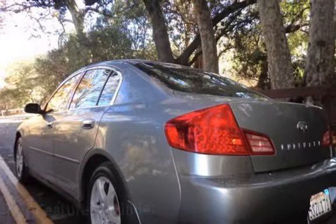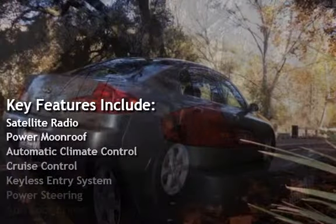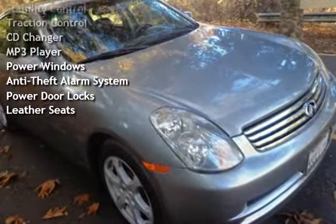Key features include satellite radio, power moonroof, automatic climate control, cruise control, keyless entry, power steering, anti-lock brakes, stability control, and traction control.